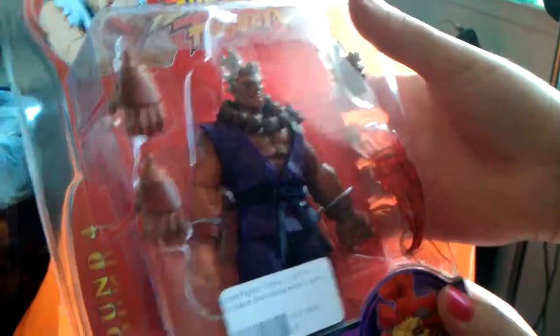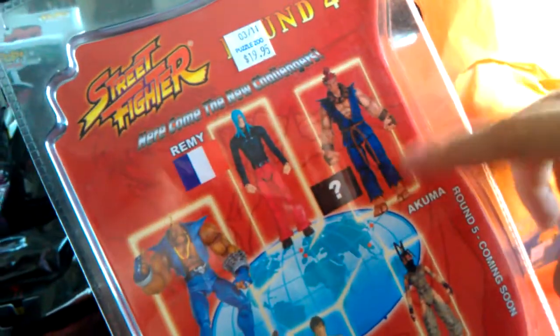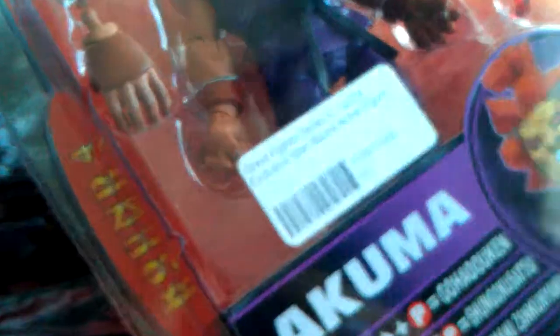Another cool thing we found is they had Street Fighter characters and some of these are super old. This guy, Akuma — he's a variant in the purple costume, part of round four. The normal one is blue with red hair, so we got the purple one with the white hair. Obviously that's why it's a variant, and they even knew it was an exclusive. They're only selling them for twenty bucks, but that's a hell of a good price. Not sure if we're going to use them in our collection or trade them off, so we'll see.